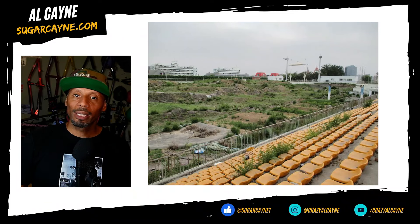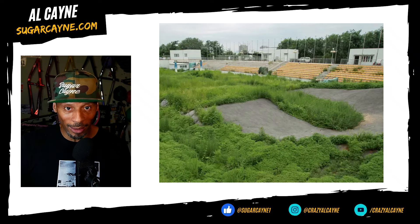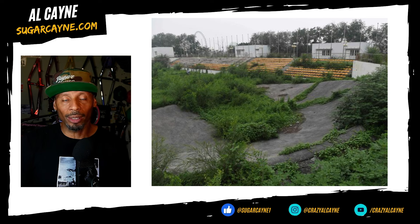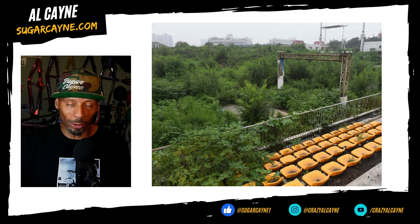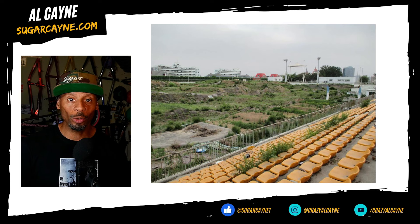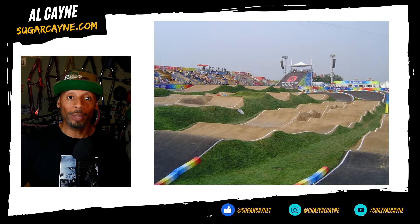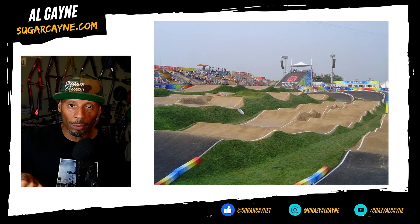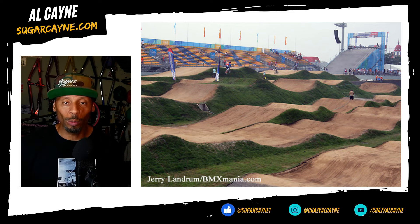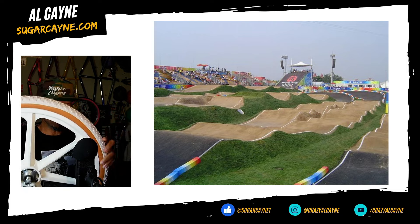From what I can find online, there's absolutely no plans on restoring this track, so it's just going to sit there and lay to waste. It's crazy because Beijing was the first track that BMX Racing was debuted on, and it would have been cool if it was still around and functional for people to enjoy and also to pay respect to a once great track. So I'm going to pay my respects to the Beijing 2008 track by letting some air out of my inner tube.